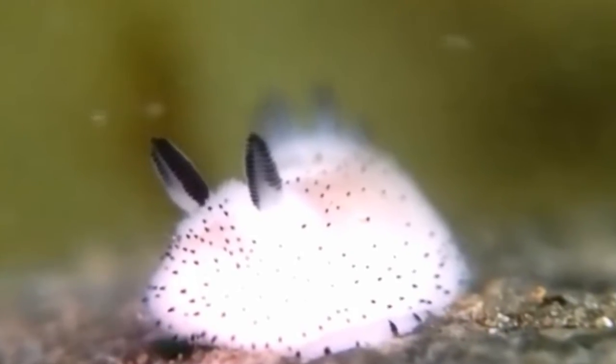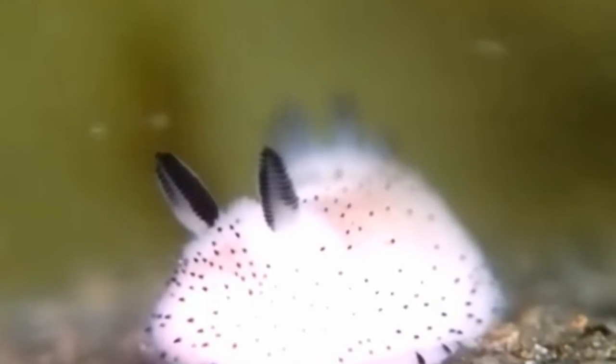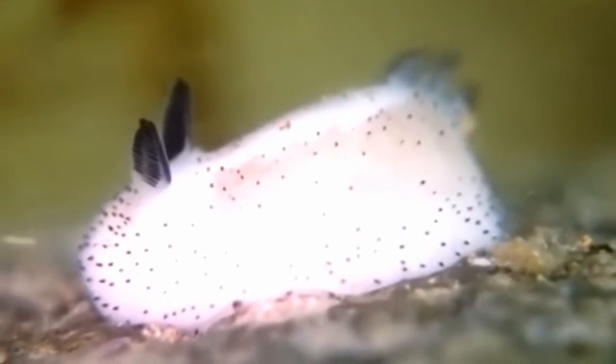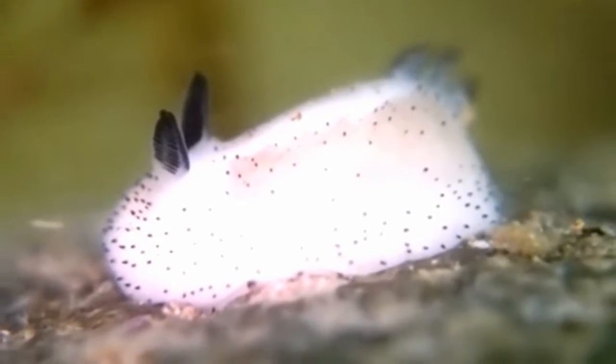Say hello to this week's Internet Overlord, the fluffy-looking sea bunny. The animal isn't actually a tiny ocean-dwelling rabbit. The creature eliciting paws around the world is a type of sea slug called Jorunna, most are less than an inch long and can be found throughout the Indo-Pacific Ocean from South Africa to the Central Pacific.